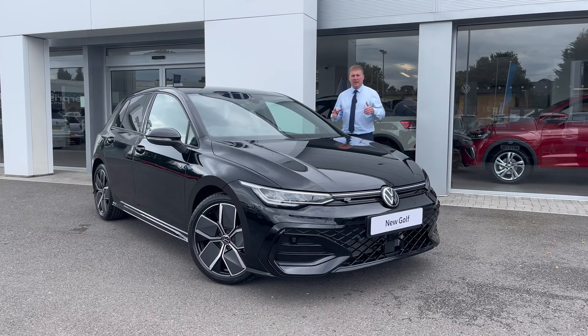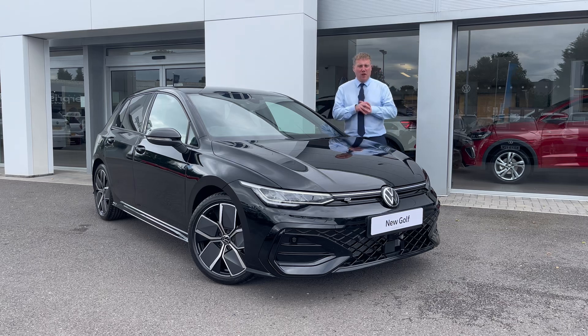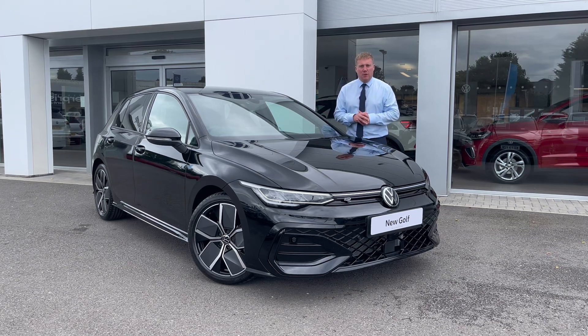My name's Josh from Crew Volkswagen and we're taking a look at the brand new Golf, a modern version of a classic and it has been 50 years in the making. Volkswagen is celebrating 50 years of the Golf and we're going to take a little look at some of the changes they've made to the new model.